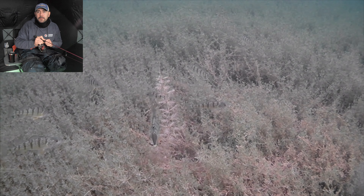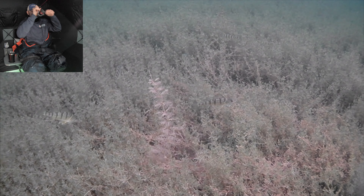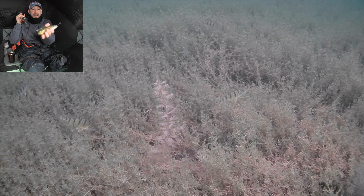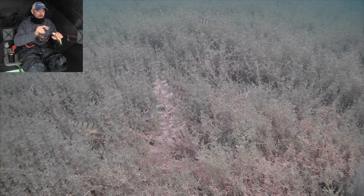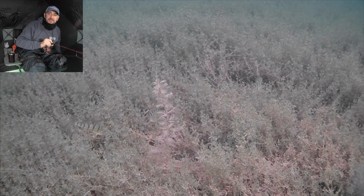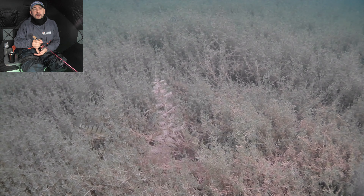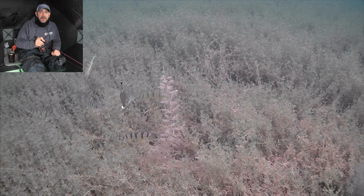Let's try and get him — he's right there on the left. Got him! Not bad, he's a nice fish. I don't know if he was as big as I thought he was, but definitely a nice fish.